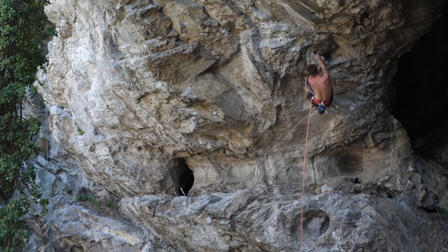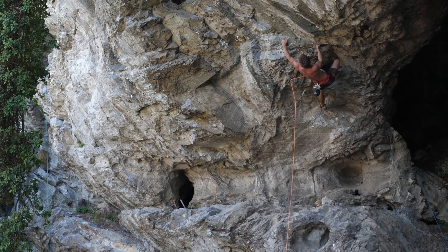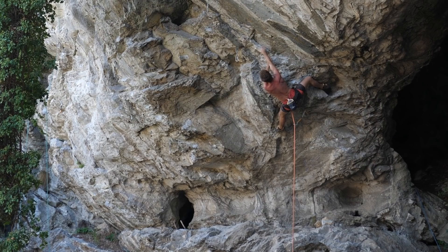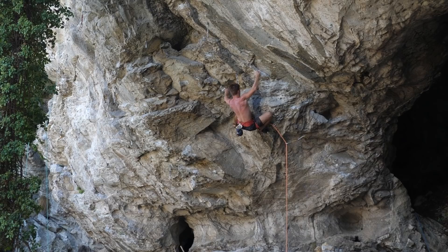So what we're looking at here is actually a 7c route, super overhanging, called Techno Dancer — one of the lines I hadn't already climbed here in Hurtlucken. And as you can see, after the dyno it's pretty much super steep — a couple of heel hooks on some slopers with the hands, and it's almost like a traverse. You're not making a lot of elevation during this sequence. It's interesting from a technique point of view to climb in such an overhang because you always have to find spots to put your feet so they are not in your way.